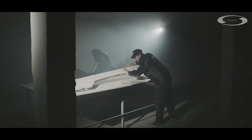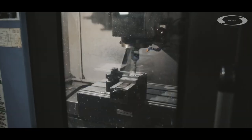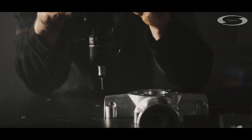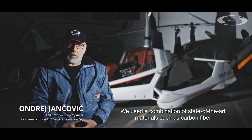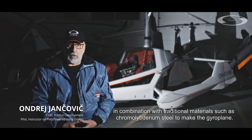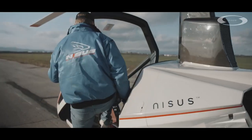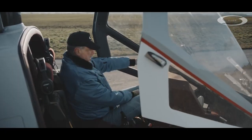We take extra care of every detail. With the same precision, we also focused on the development of individual mechanical parts, which we produce with maximum precision on CNC machining centres. The opening of the cabin by way of unfolding and moving forward ensures a comfortable entry and exit. The durable seal prevents leakage into the cockpit in heavy rain.